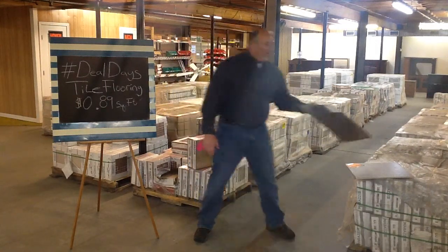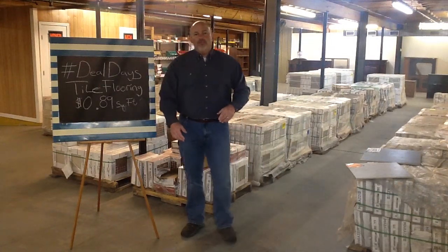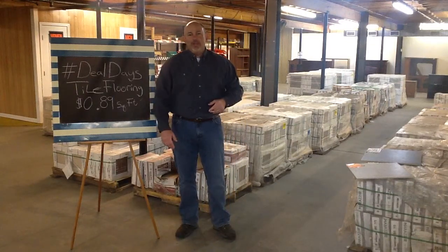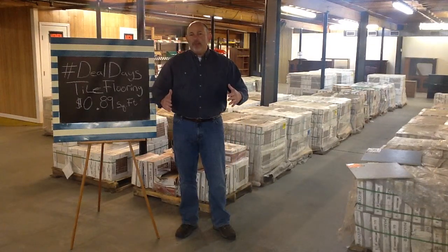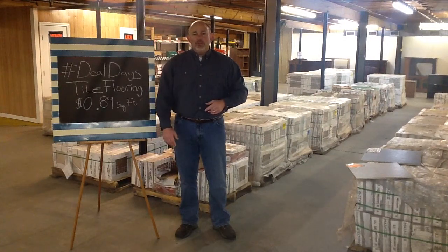So what better way to do that than with tile? If you want tile, come to the Restore Warehouse, 205 Forsyth Street, right off Rayford Road, just past the new Chick-fil-A, right at the corner of Rayford Road and Robinson Street, right behind the Rite Aid. Call us at 321-0780. You can also find us on the web at therestorewarehouse.com.